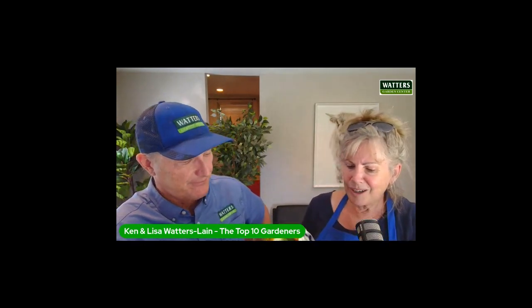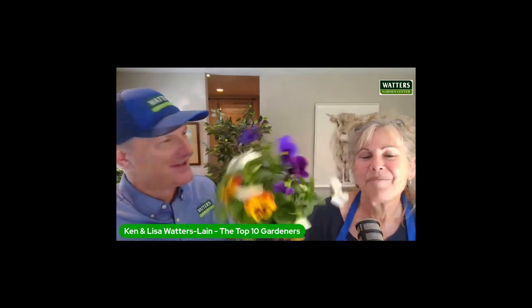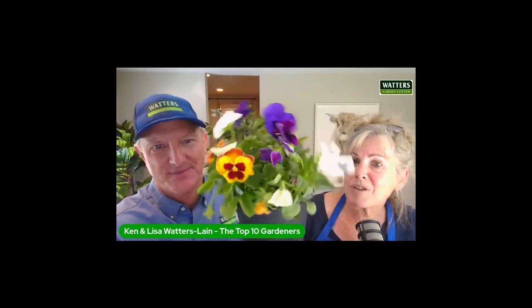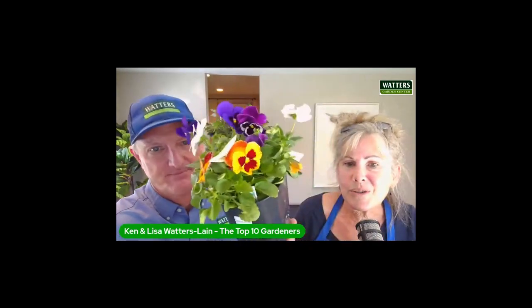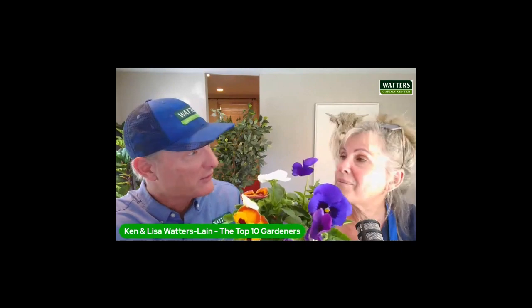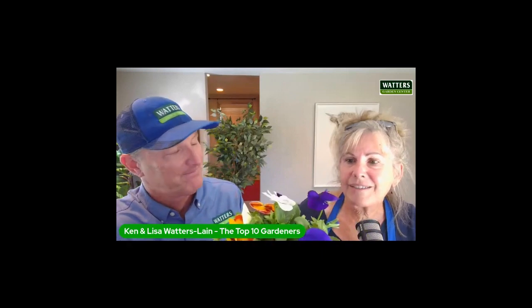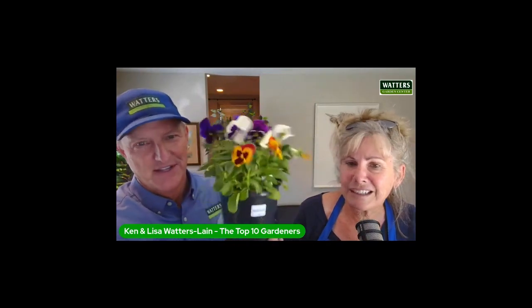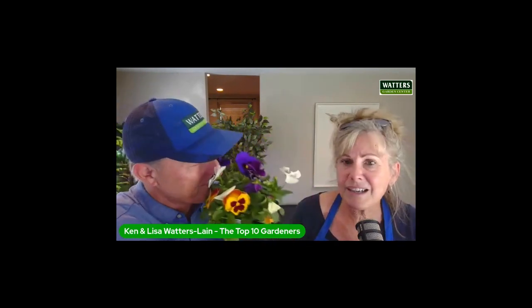Now we can talk flowers! We just got our first crop of pansies — these are the Wooly Mammoth pansies. They're a mix, a beautiful mix, in gallon size. We have them grown specifically for us from our growers. You can put them in now and yes, they will go through the winter into the spring and keep growing until May or June in the shade. They don't like the heat — they love the cold. They're happy with snow on them. It's a wonderful little plant for containers or flower beds, and you can enjoy it for most of the winter.